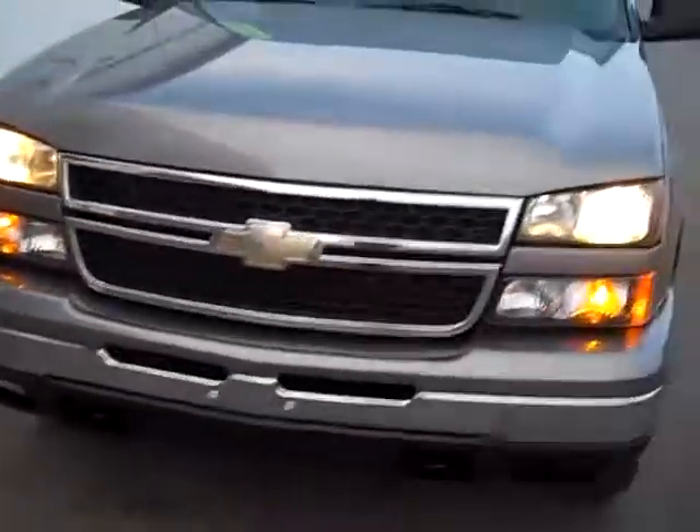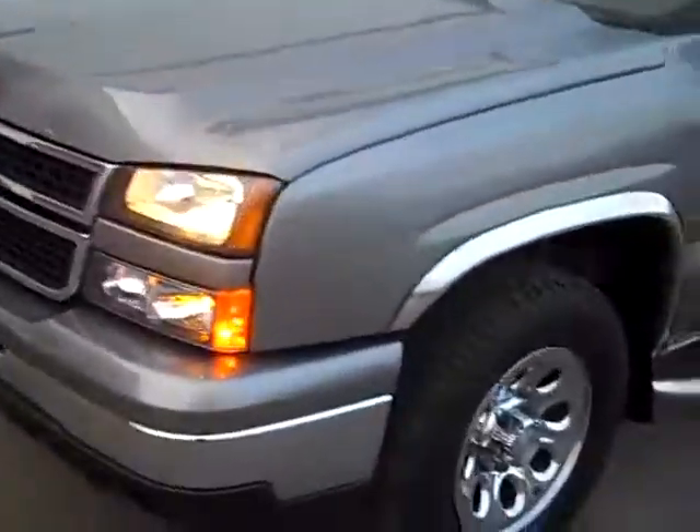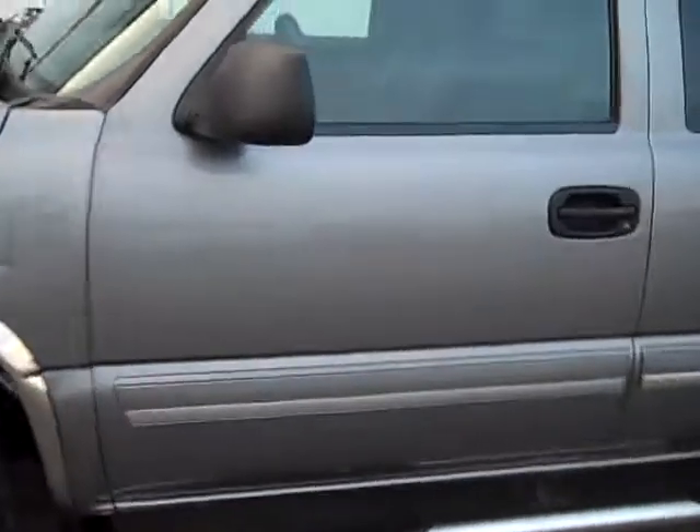Doing another quick walk around for you. It's grey stone metallic. Again, this is Mike Wall from Petroski GM in Manitowoc, Wisconsin. If you need more information, you can contact me at Mike.Wall@Petroski.com, or call me at 800-236-0224. Just ask for Mike.